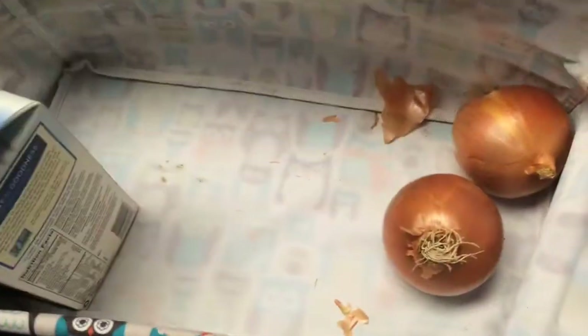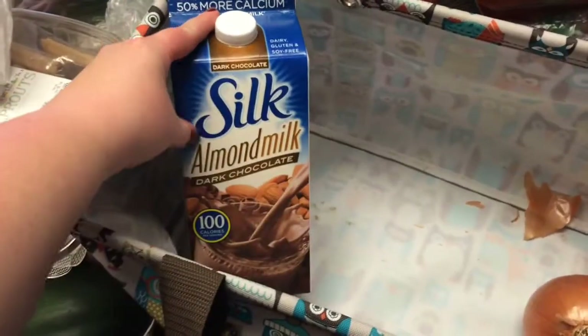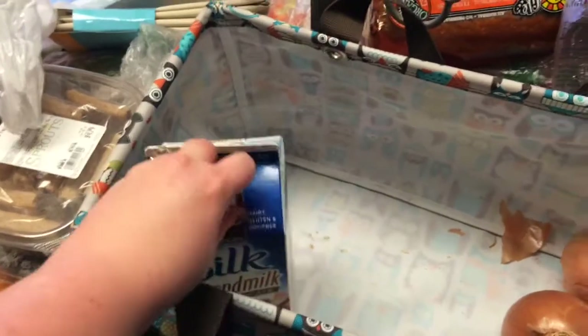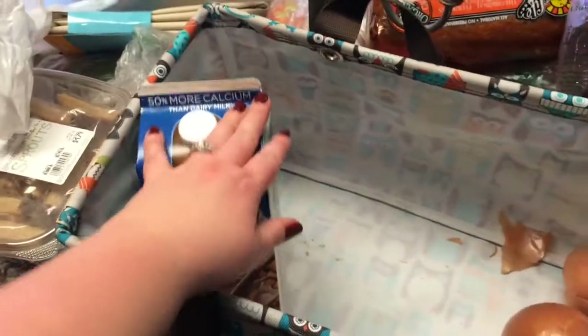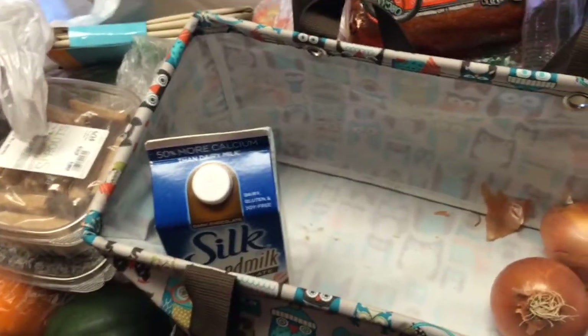I went to TJ Maxx and got some dark chocolate almond milk. I like to soak chia seeds in it and have it as a breakfast smoothie or pudding, or whenever I'm wanting something sweet. And that is all the groceries for this week.